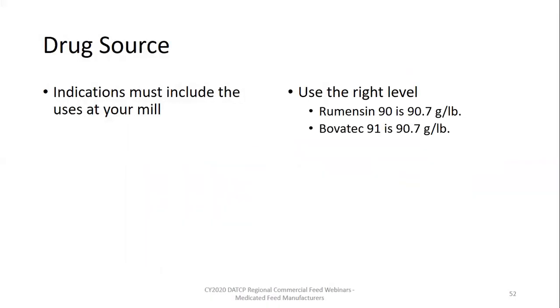Recall that the indication for which you are manufacturing a feed must be on the drug source label as an allowable use of the drug. It is also important to use the exact drug level according to the tag. It is really common to see firms manufacturing feed with Rumensin 90 and keying 90 grams per pound as the drug source level — but Rumensin 90 is actually 90.7 grams per pound. Similarly, Bovatec 90 is not lasalocid at 91 grams per pound; it is lasalocid at 90.7 grams per pound. With a drug that concentrated, that 0.7 grams per pound makes a difference quickly and tends to have a snowball effect.